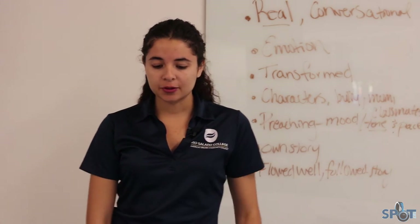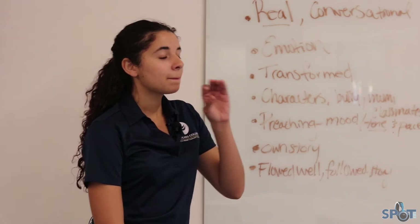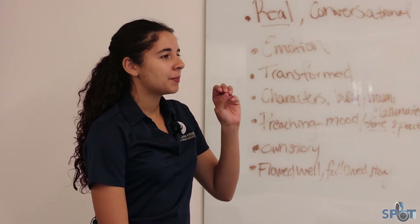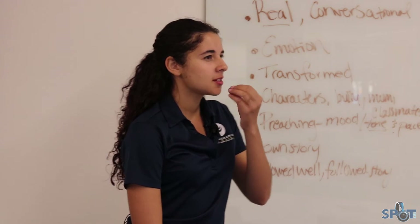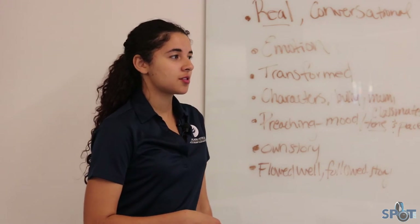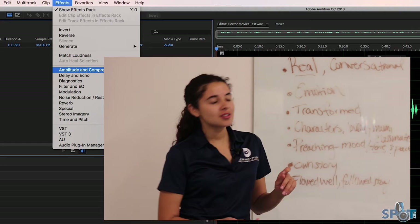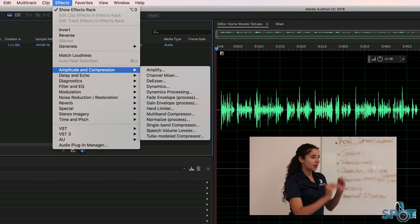Those P-pops happen when there's an air blast from the mouth, usually with P's and B's — it's when your lips make that little popping noise and it gets picked up in the mic. Other sounds like S's, TH, and F can also cause distortion. There are techniques in Audition like a de-esser, which is a filter you can put onto the audio to help pinpoint where that S sound is.